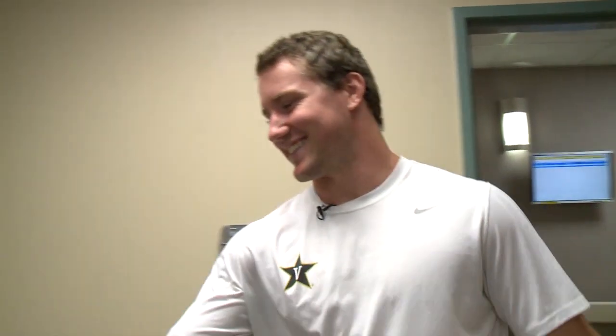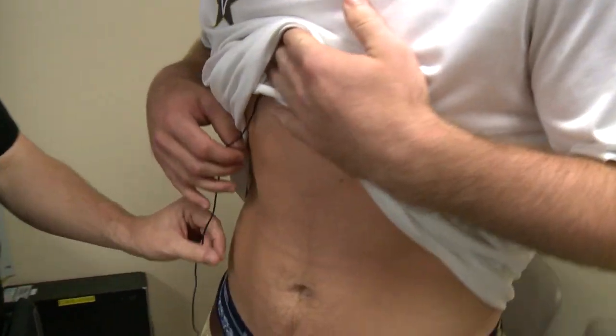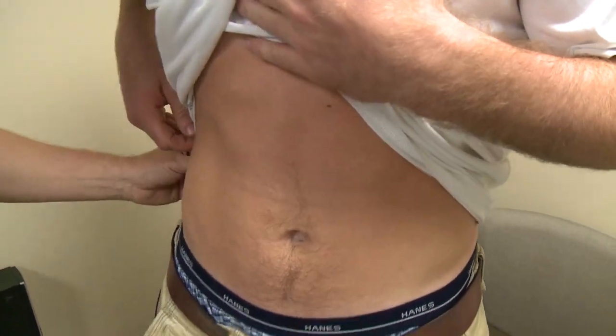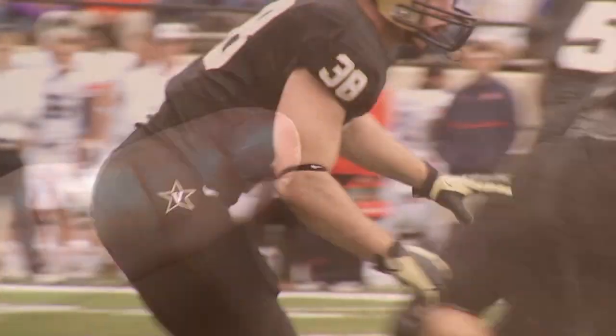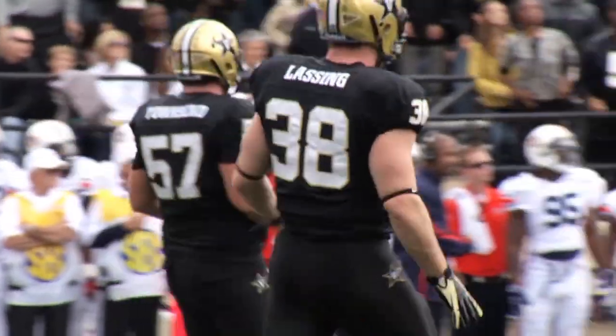"Dr. Harrell?" "Hey Fitz, how are you?" Fitz was out of the hospital the next day and back to light workouts within two weeks. The only external evidence of the surgery: three almost invisible scars. Just six weeks after the surgery, Fitz was back playing for the black and gold.